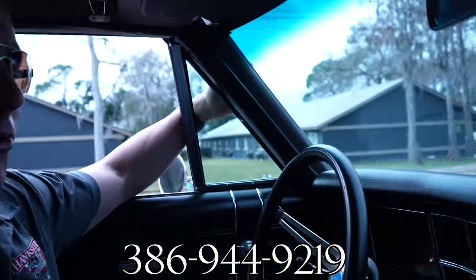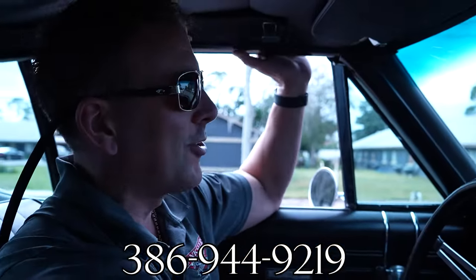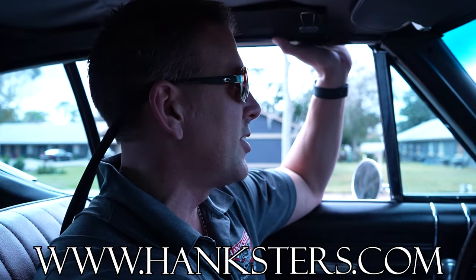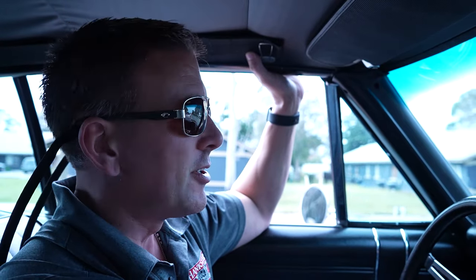386-944-9219 is our contact phone in Daytona Beach. Hanksters.com is our website where you can find all the photos of this vehicle along with this video presentation. At full retail price, our 68 Chevelle includes shipping in the lower 48 United States on an enclosed carrier, and also includes a powertrain warranty.